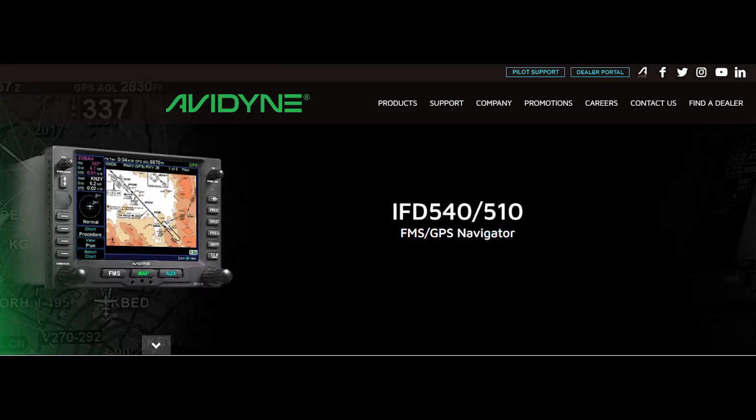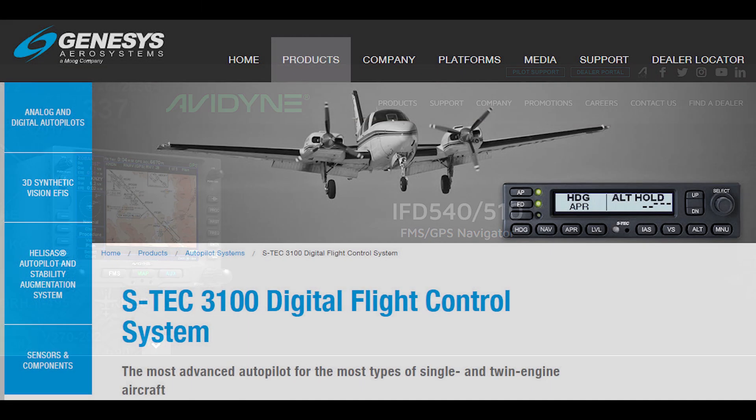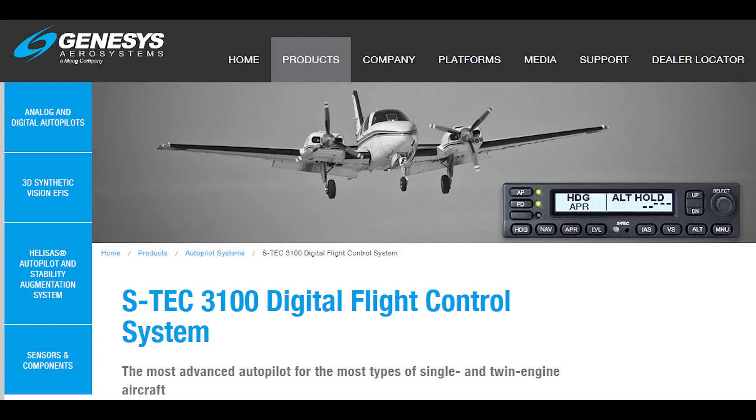You can also use VNAV when flying a STAR — a standard terminal arrival route — such as the MADI-4 at Bellingham, Washington. Note that other avionics manufacturers are adding VNAV to their systems, so check the websites of those companies for the latest information.